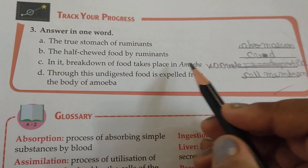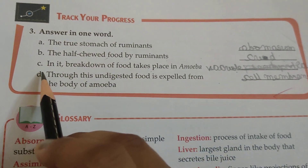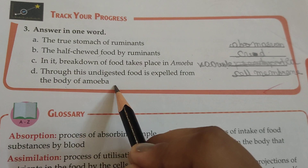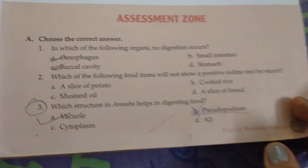The breakdown of food takes place in the food vacuole in amoeba. The undigested food is expelled from the body of amoeba through the cell membrane. Now we are moving on to MCQs.